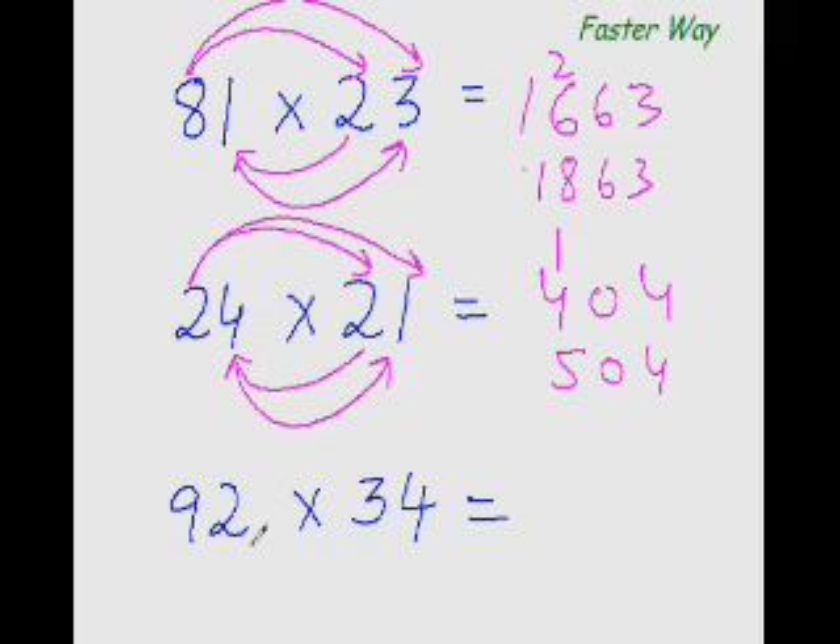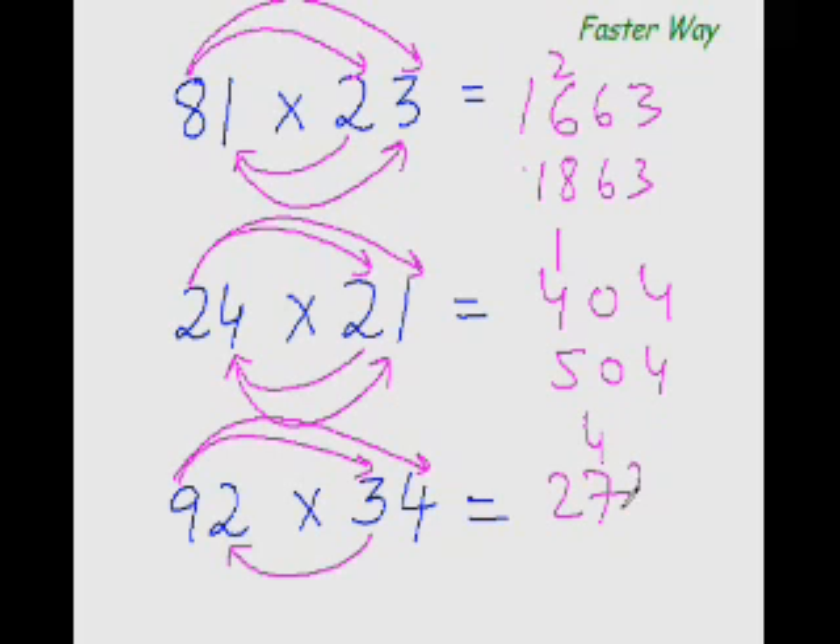Next one: 9×3 is 27. Then 9×4 is 36, and 3×2 is 6 — 36 plus 6 is 42. And 2×4 is 8, so the answer is 27 plus 4 is 31, giving 3128. You see every time the same pattern is repeated — all you need to do is remember this pattern.